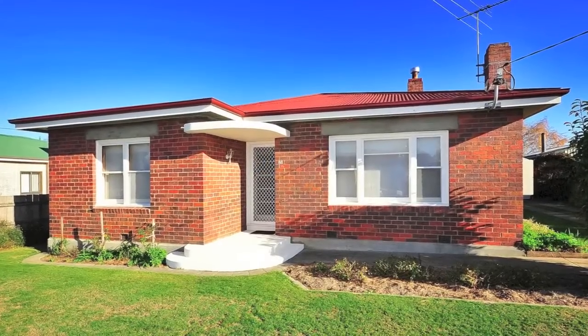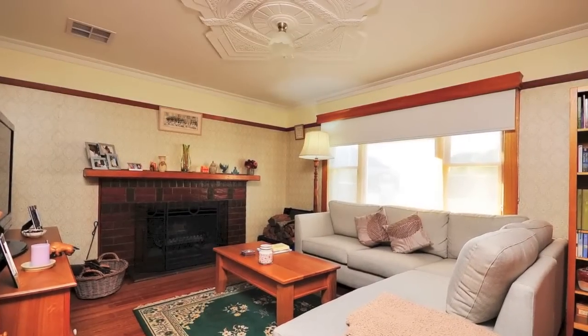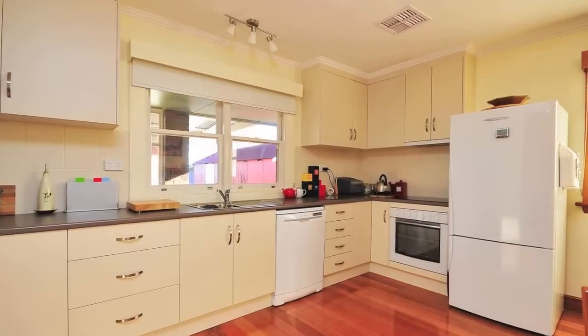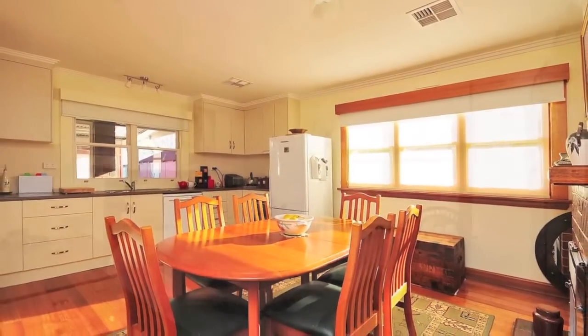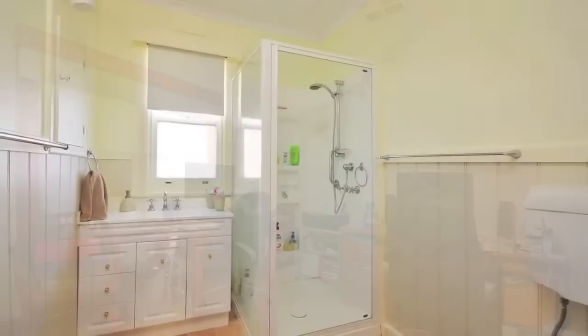A unit alternative with character. This beautifully restored and modernised 50s brick home just oozes character and is perfectly located within walking distance to town. Featuring a sparkling new kitchen and bathroom, gorgeous polished floors and heat pump plus aircon, it offers convenient easy living in a classic style. Close to the bus stop and within an easy commute to Launceston.